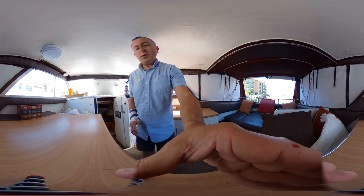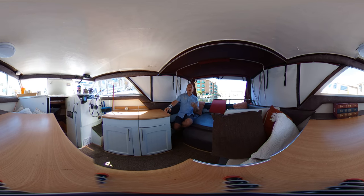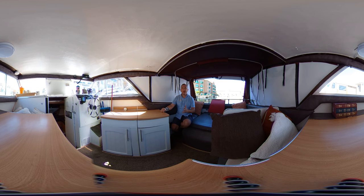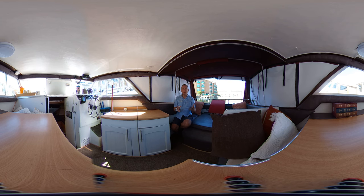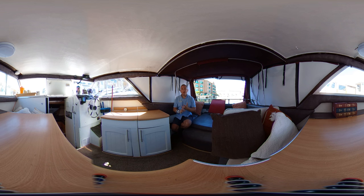I'll put the camera back where I had it before on the saloon table. This has been Tim from Boatshed Brighton yacht brokers showing you around the interior of this Bayliner 2250 Skagit in virtual reality. We hope you got an idea of the space, how it flows, and if she might suit you. We hope you enjoyed the virtual reality format — many people report it really helps them understand what the boat is like. If you'd like any more information, go to boatsbrighton.com for more pictures, videos, and virtual reality — and above all, enjoy the rest of your day!